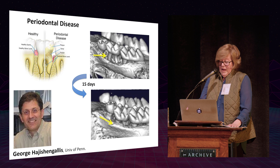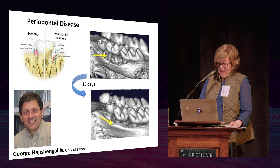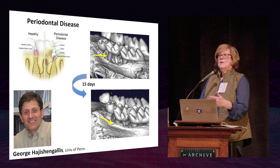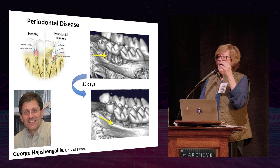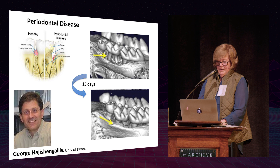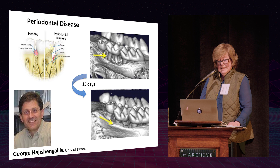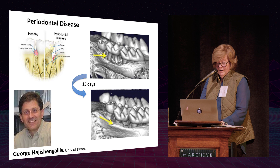Work funded by NIDCR led us to look at periodontal disease. We started working with George Hajishengallis at the University of Pennsylvania Dental School. You can create a model of periodontal disease by placing a ligature around a molar — bacteria accumulate, inflammation develops, and bone breaks down within 10 to 15 days. The roots are exposed and the tooth is ready to fall out, exactly as seen in human periodontal disease. We gave the drug, and 15 days later the bone completely regenerated with normal architecture.